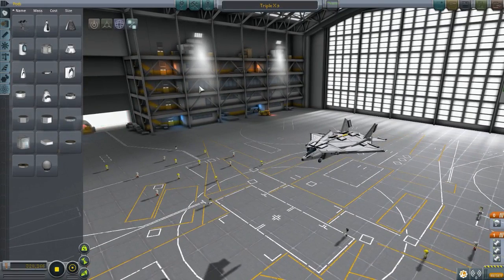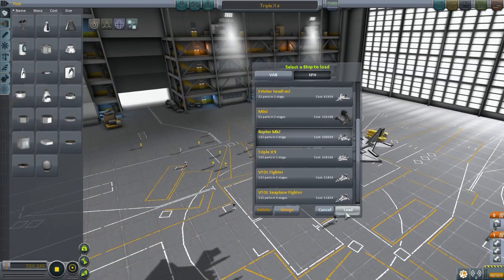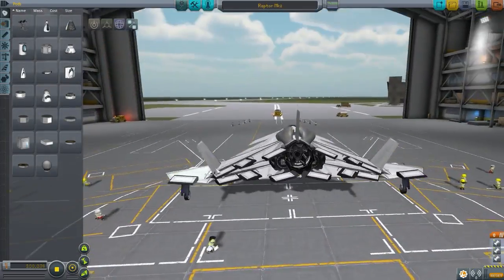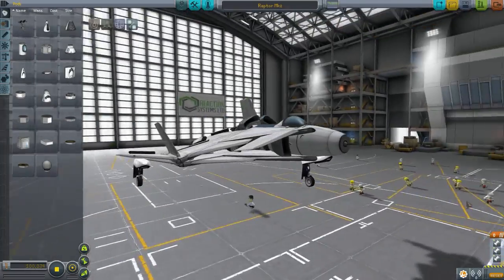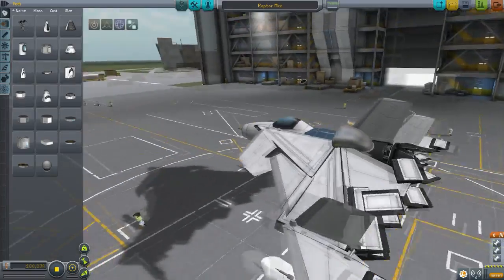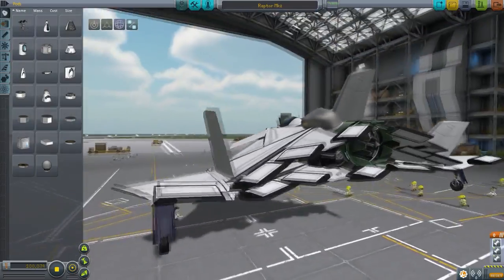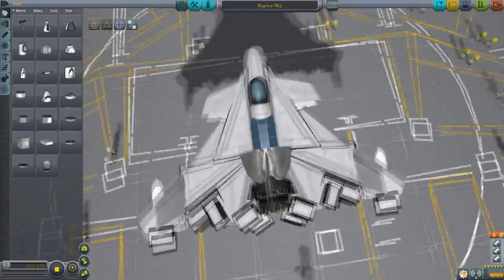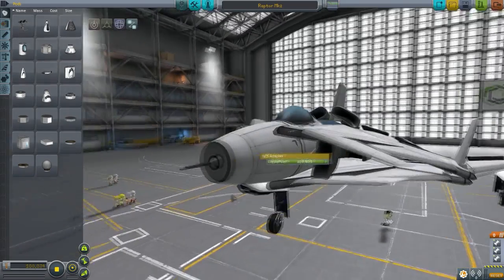We're going to the next craft by ENG Force - the Raptor Mark 2. Ooh, look at that. Plenty of engines, solar panels for aesthetics, wings - got too many wings, unnecessary, but again aesthetics. And your cell panels underneath too. This being the last craft, let's make good use of it. Let's see if we can crash into something. Action groups are set.